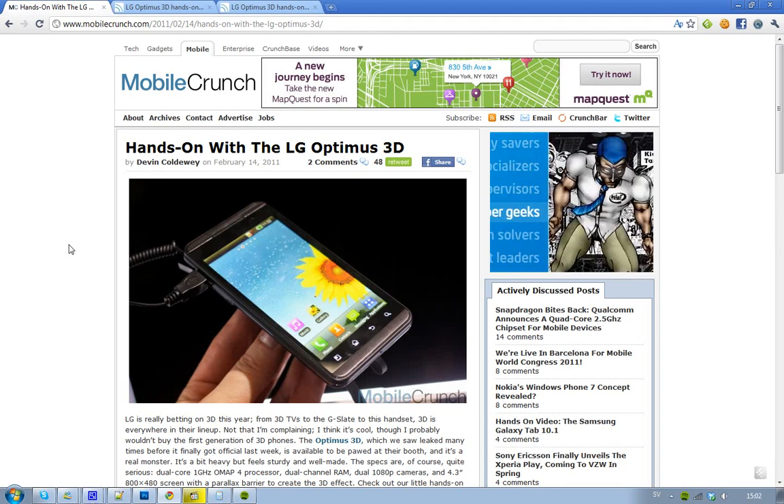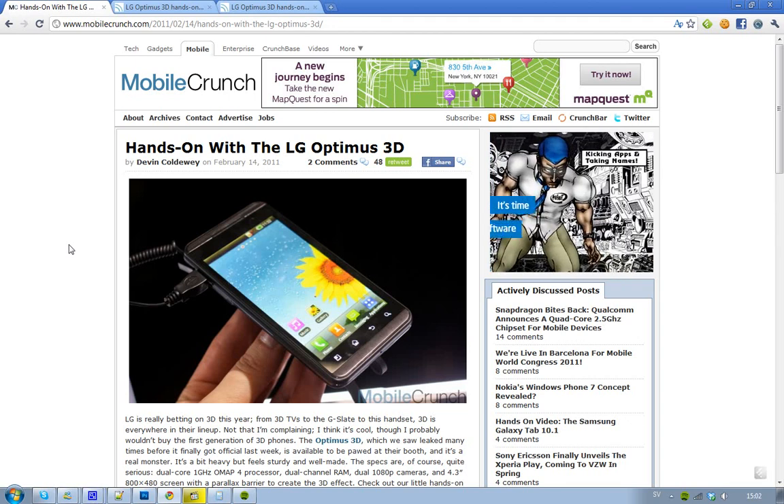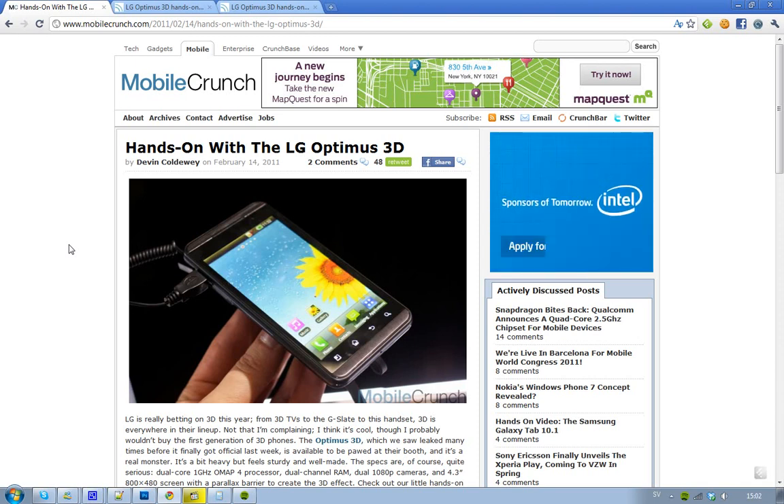Hey guys, LG have finally unveiled their LG Optimus 3D at Mobile World Congress. Here are some hands-on pictures. It's a beautiful device, and if you don't know the specs on this device — this is my new favorite phone.